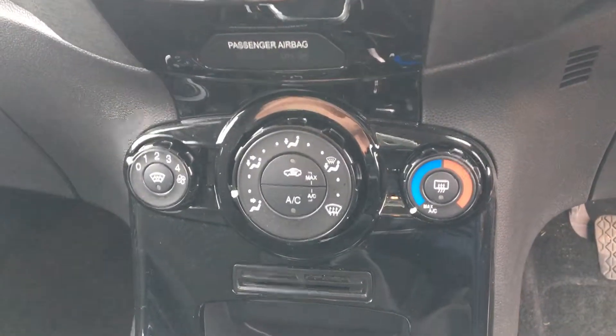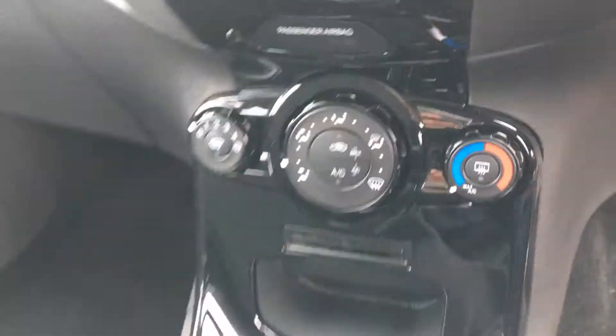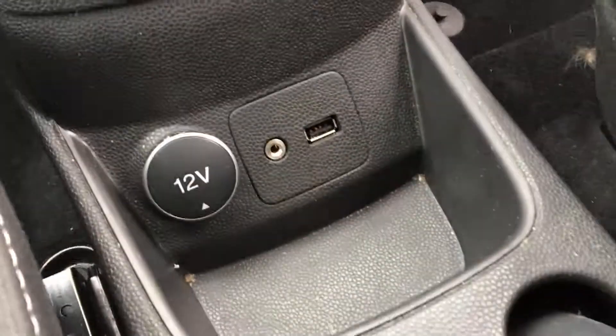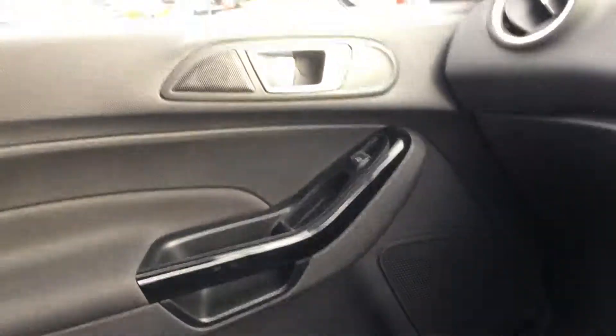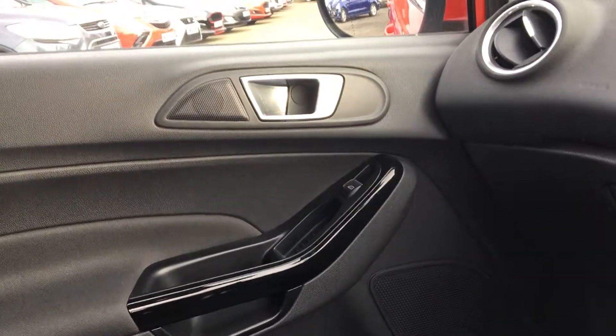We have full air conditioning with front and rear heated screens for those nippy winter mornings. We have a 12 volt power supply including an auxiliary and a USB line, whether you want to connect your phone, MP3 player, or anything of the sort. It's a five-speed manual, with everything finished in gloss black with splashes of chrome — a great stylish place to be.